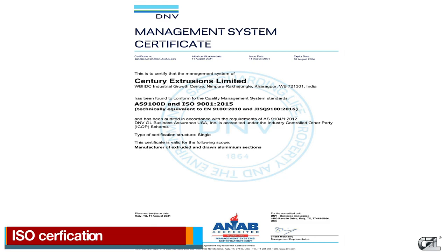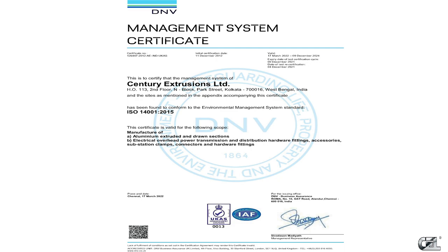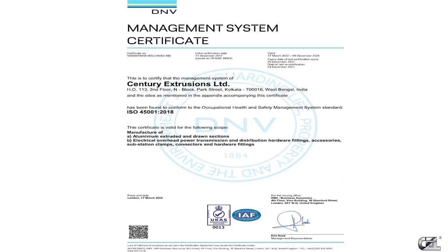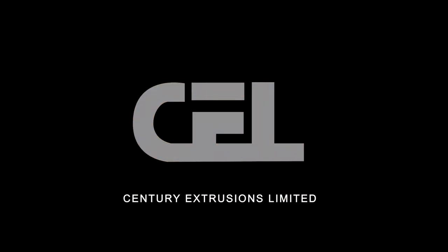ISO Certification: CEL has been certified with ISO 9001:2015 for its quality management system, ISO 14001:2015 for its environment management system, AS9100D for aerospace quality management, and ISO 45001:2018 for occupational health and safety management, certified by DNV, the Netherlands. Century Extrusions Limited — Engineered with Excellence.